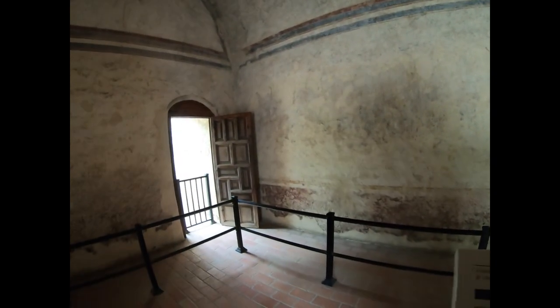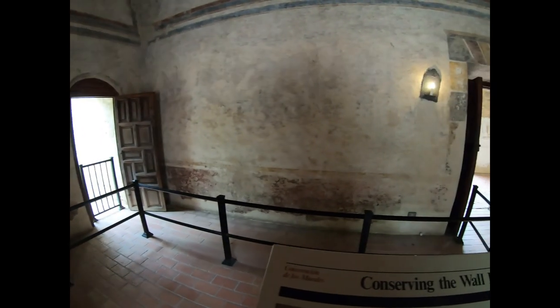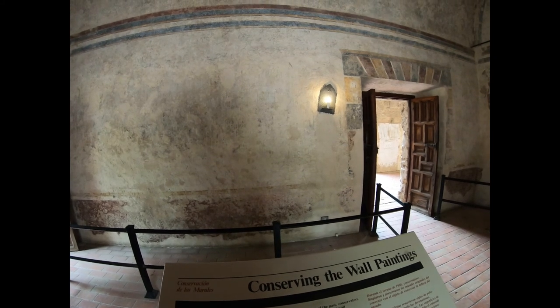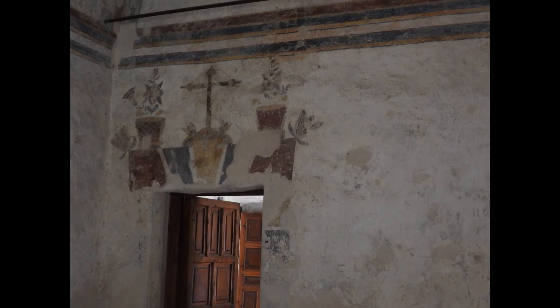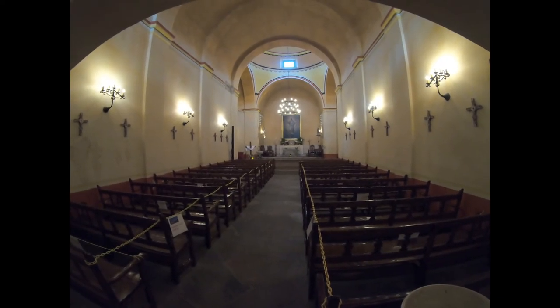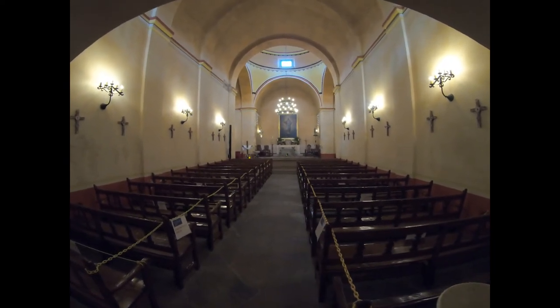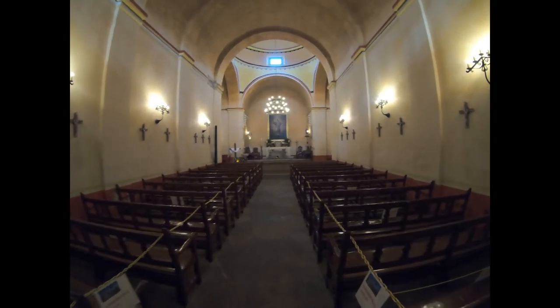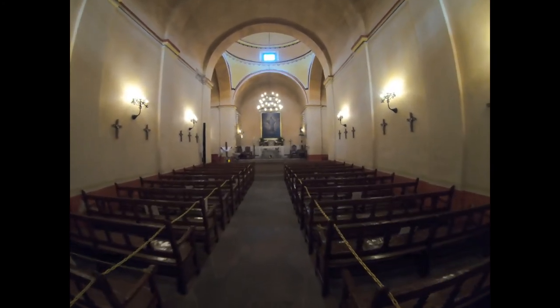That old paint on the wall that looks like it's wearing away is part of the original paint. We're inside the chapel and they still do services here, which is kind of neat.